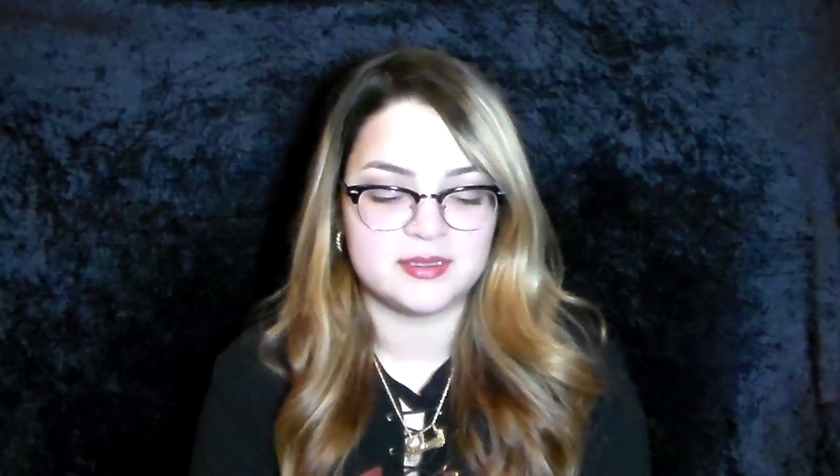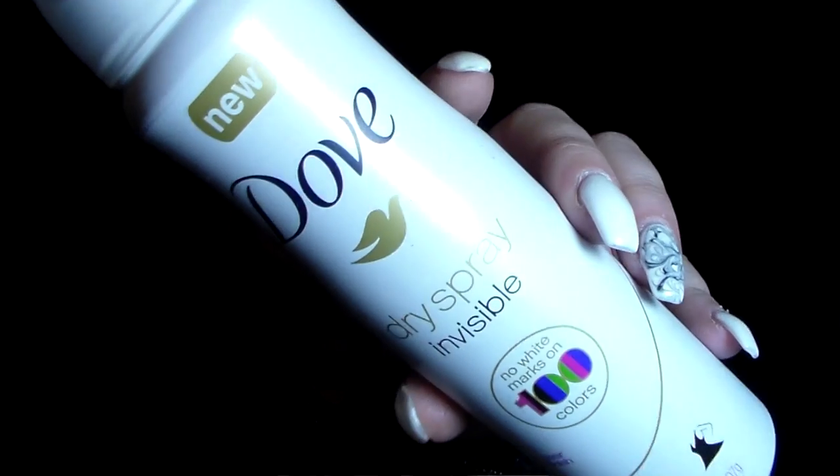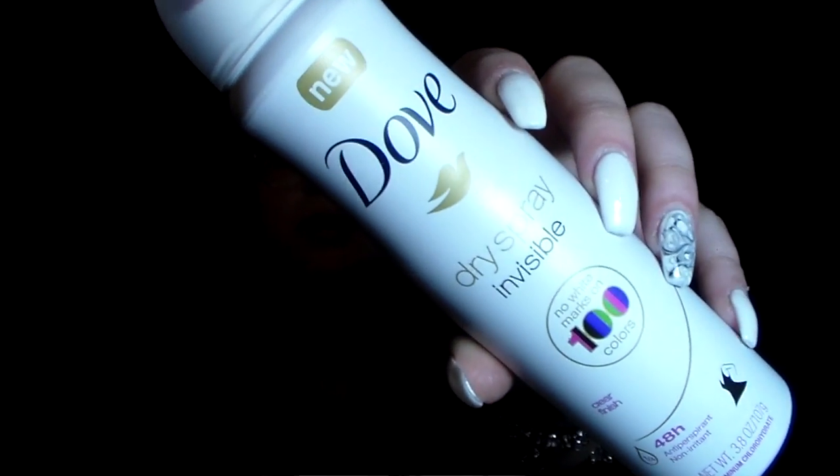Next is the Dove Dry Spray in Clear Finish. I honestly do not recommend it — I don't like it at all. I really wanted to try out the spray deodorant thing but I just wasn't a fan. I waited so long to record this that I don't even remember exactly how I felt, but I know I'm not going to buy it again.